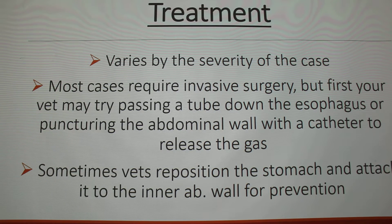Most cases require surgery — that's what my black lab had to have. Sometimes when a veterinarian goes in surgically, in order to prevent it from happening again — because dogs who have this happen once are more likely to have it happen again — they will reposition the stomach and attach it to the inner abdomen wall, just to prevent it from twisting over again.